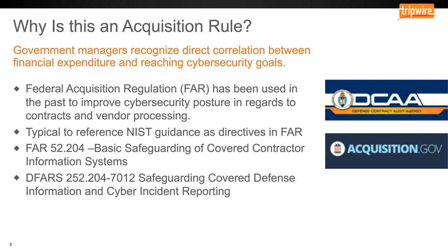I've talked to organizations who've asked why NIST 800-171 is referenced in acquisition rules or the FAR. This is because the government recognizes a direct correlation between financial expenditures and reaching cybersecurity goals. Obviously it's not always the best means to ensure a complex technical solution, but this is a starting point to what I suspect will be a more substantial program in the future.